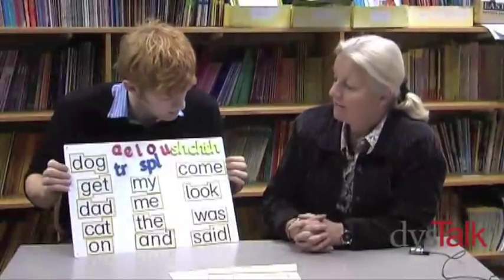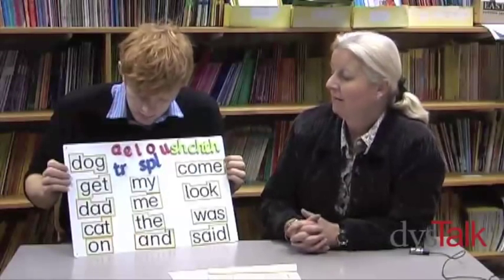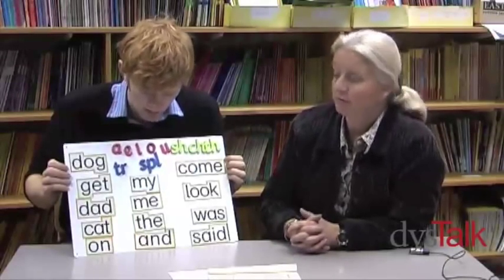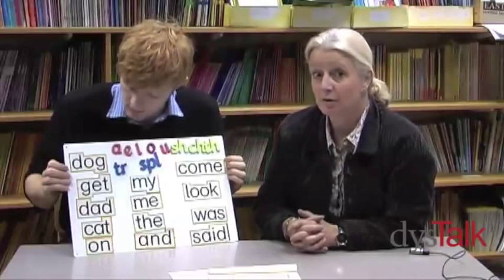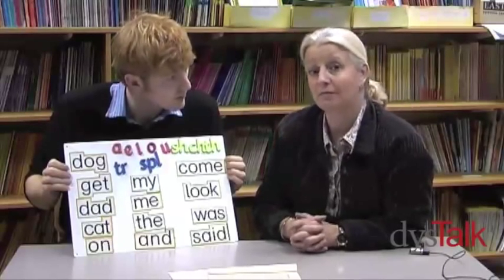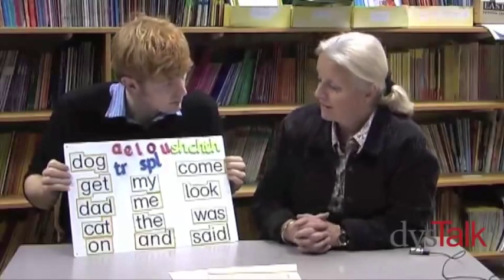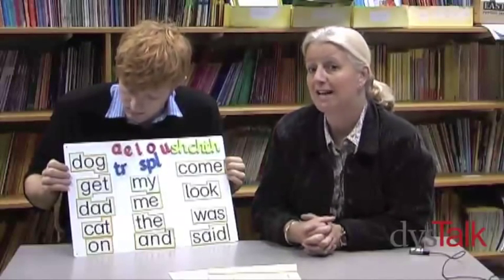These are phonic words — dog, get, dad, etc. The child can either sound out the word, 'duh-oh-guh' and then put it together as 'dog,' or they might learn the word 'dog' and just see it and know it visually. So there are two methods, but they are basically regular words that are either recognised or can be sounded out.